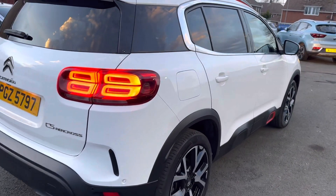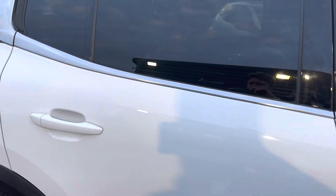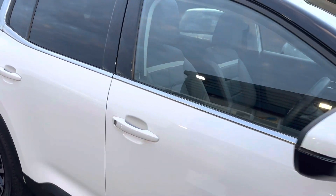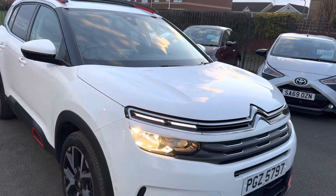Just to recap: it's the Citroën C5 Aircross 1.2 Flare Plus, 15,000 miles on the clock, one owner with full Citroën service history and two keys.